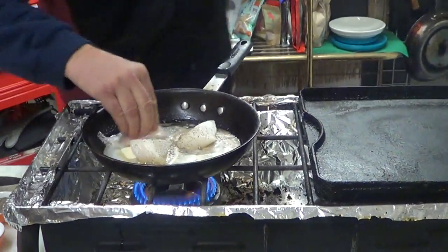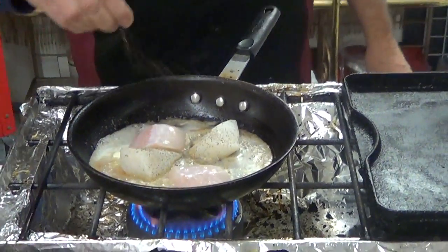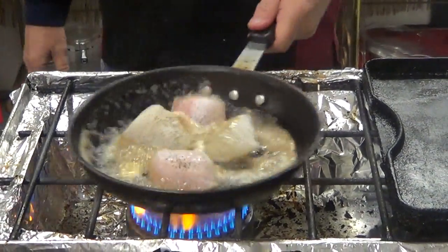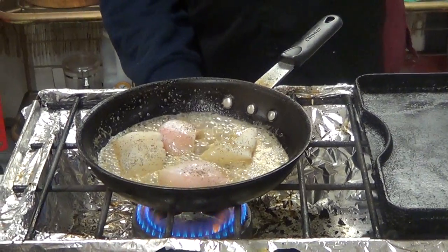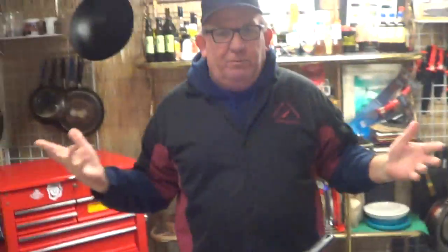I'm going to throw this in here as well. The pepper, a little bit of salt. I'm going to turn up the heat just a little bit and get it going. Butter — I love butter. All of a sudden, butter-flavored popcorn just popped into my head.